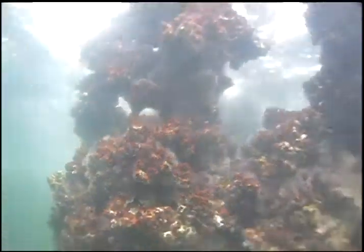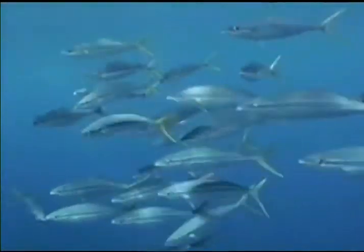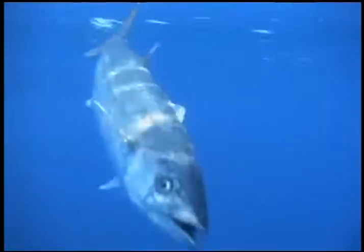They tend to hang very close to the structure, which affords a certain degree of protection. But sometimes they wander a bit, and that's when the prowling kings make their move. Occasionally a large predator, like a cobia or amberjack, will flush the prey species out from the rig, and that creates a heyday for the big kings.